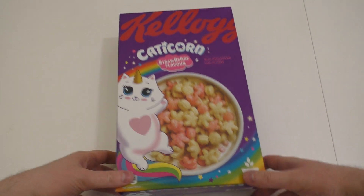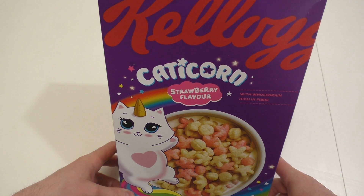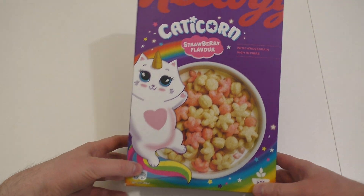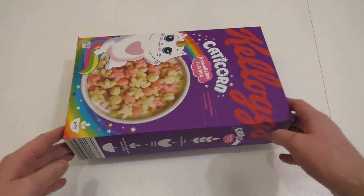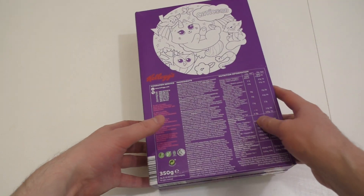Junkfoodtaster.com, and today we check out Kellogg's Cattycorn Strawberry Flavor. This is a very interesting Kellogg's box and I definitely want to keep it.